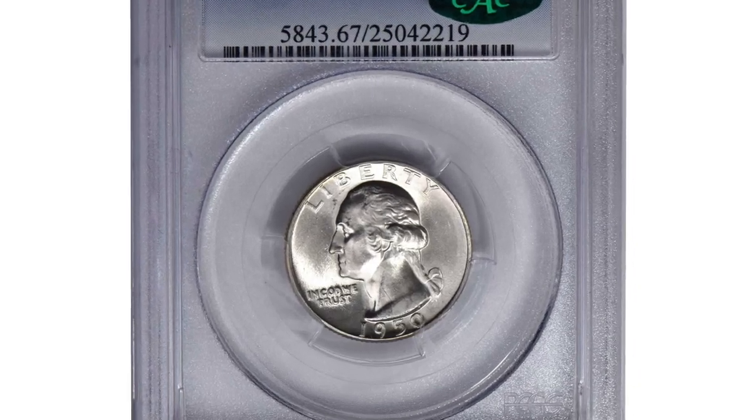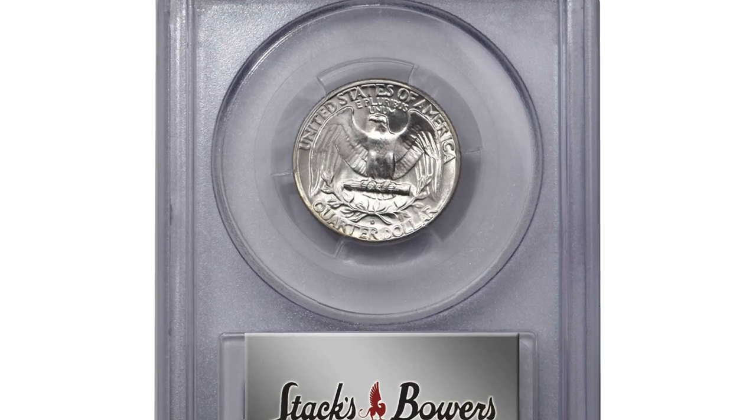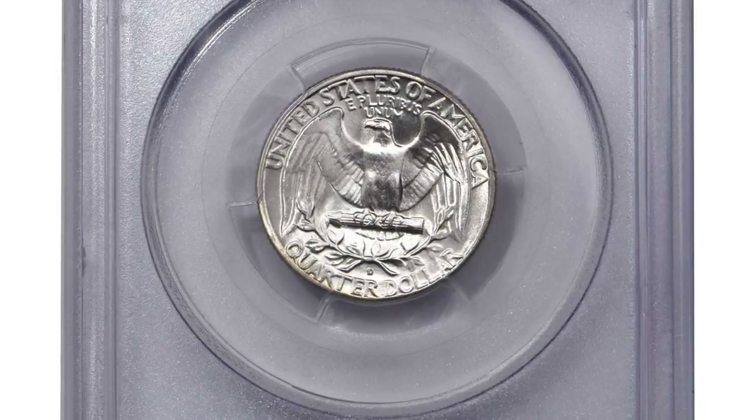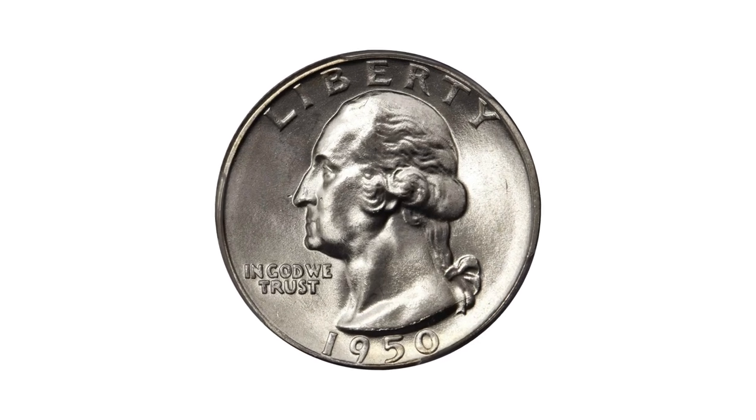Hey coin collectors, welcome back to Coinouts. This is the highly sought-after quarter variety: the 1950 Washington Quarter with D over S repunched mint mark, brilliant superb gem in MS67 condition.